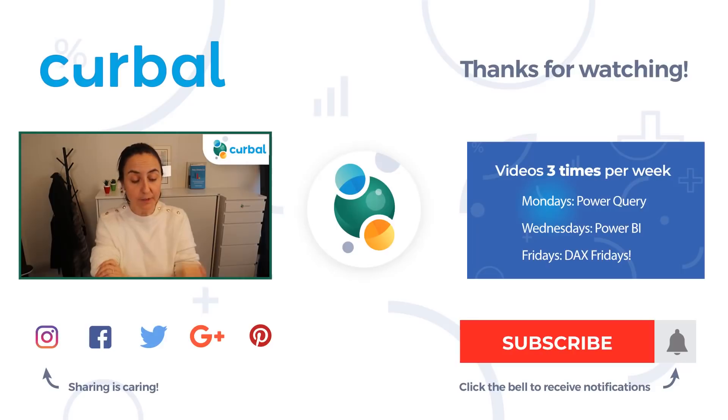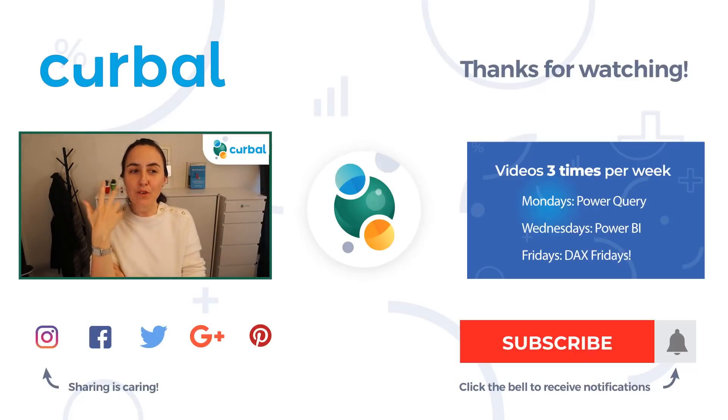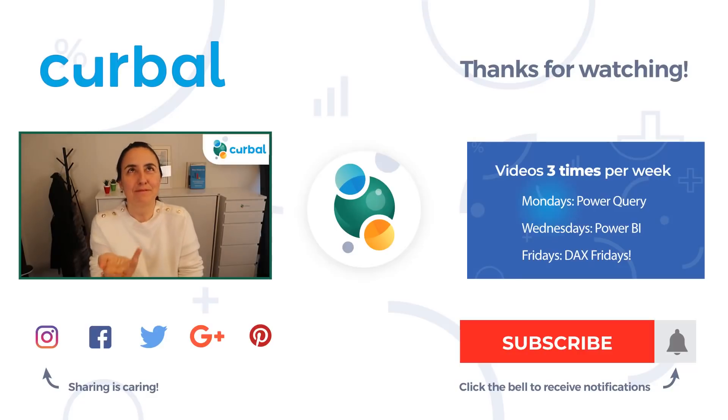Those are the announcements from Ignite — let me know which one is your favorite. This was supposed to be the 200th Acterys video but it's not quite there — you asked me to do something special, so give me suggestions about what you'd like to see for the 200th video. It is Friday — enjoy your weekend. I'll see you on Monday with a Power BI or Power Query video. Take care, bye!